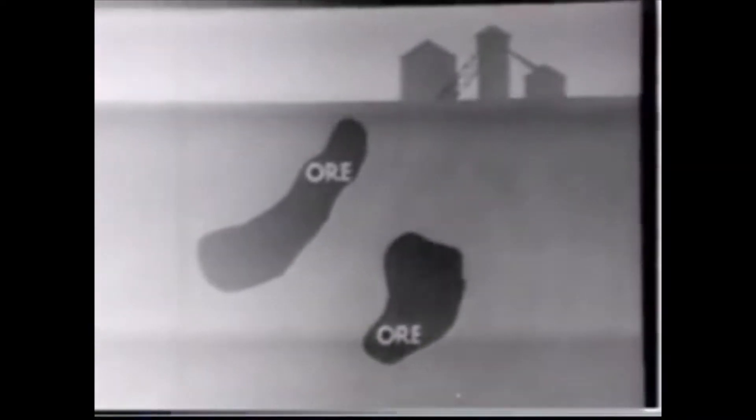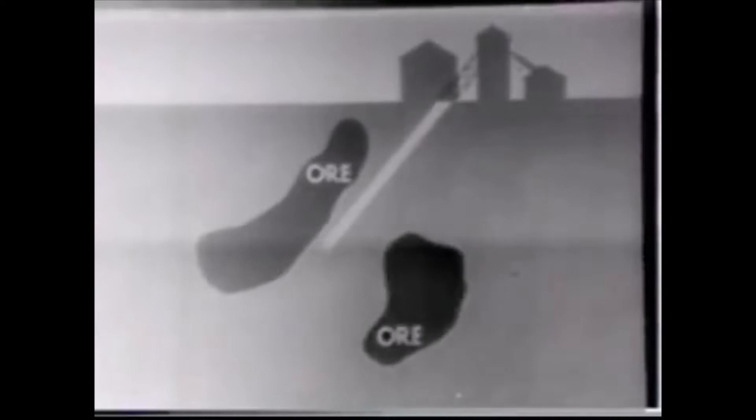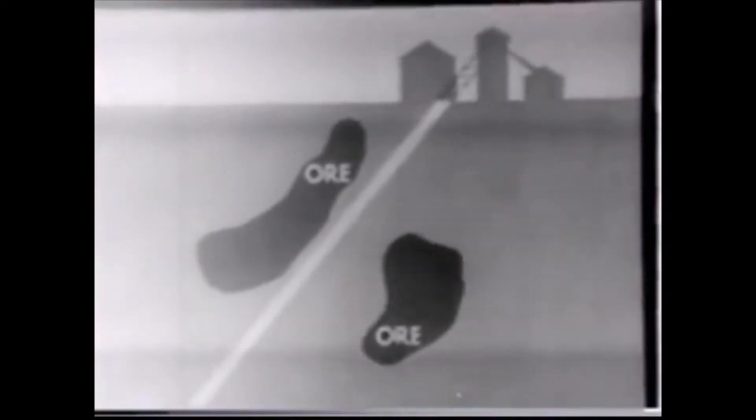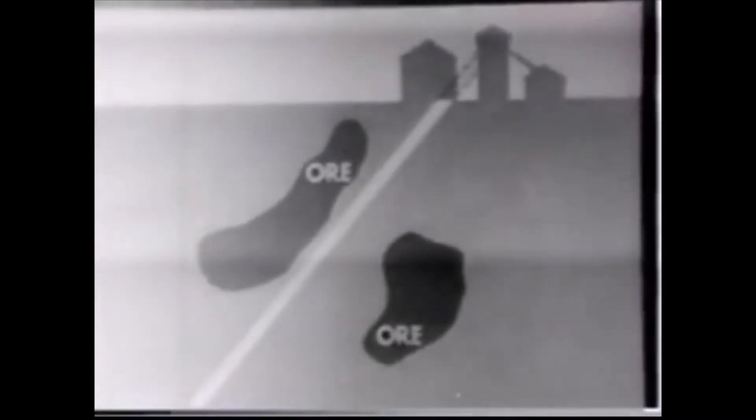At the Belmatt zinc mine, the shaft extends over half a mile into the earth at a 40-degree angle. It was sunk at this inclination in order to be parallel to the downward trend of the ore body.